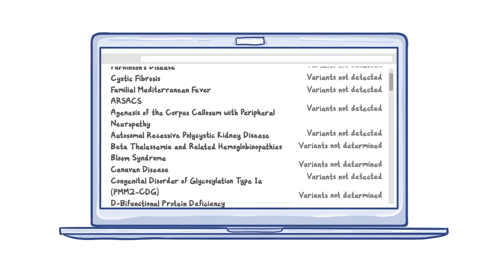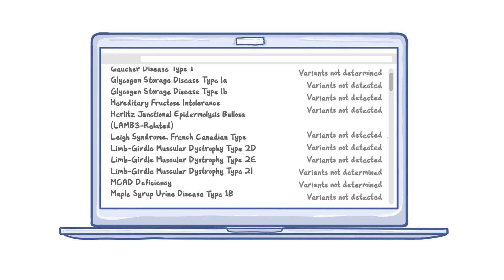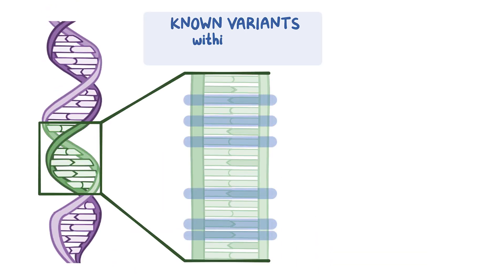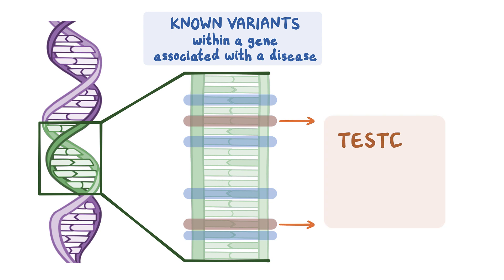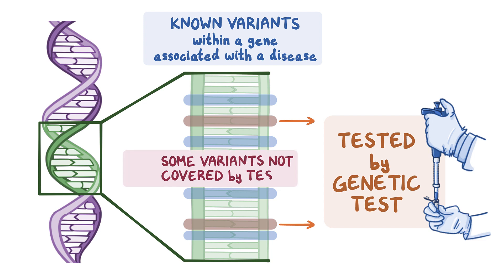In contrast to these examples, most results from a DTC test will be negative, or variant not detected, for most conditions for most people. Here, it's important to understand the test's sensitivity or variant coverage. There can be thousands of known variants associated with a disease, and genetic tests don't necessarily test for them all. So someone whose DTC test did not detect a variant could still have a variant for the same condition not covered by the test.